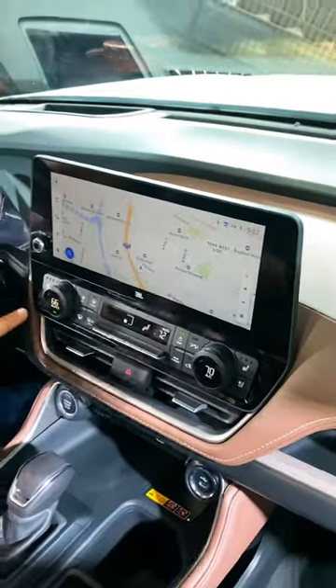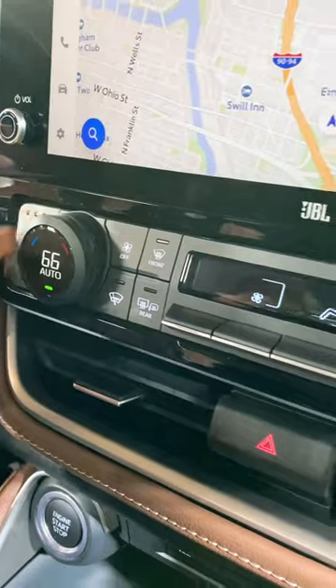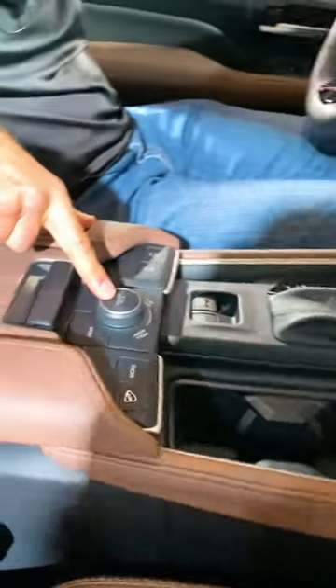12.3-inch infotainment system, all-new controls for your dual climate, three stages of ventilated seats and heated seats, storage tray different from the Highlander, and tons of storage space.